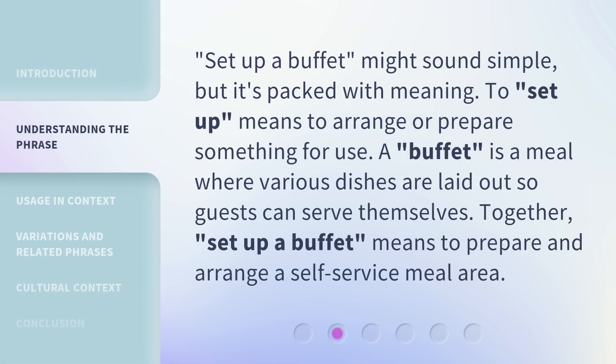Set Up a Buffet might sound simple, but it's packed with meaning. To 'set up' means to arrange or prepare something for use. A 'buffet' is a meal where various dishes are laid out so guests can serve themselves. Together, 'set up a buffet' means to prepare and arrange a self-service meal area.